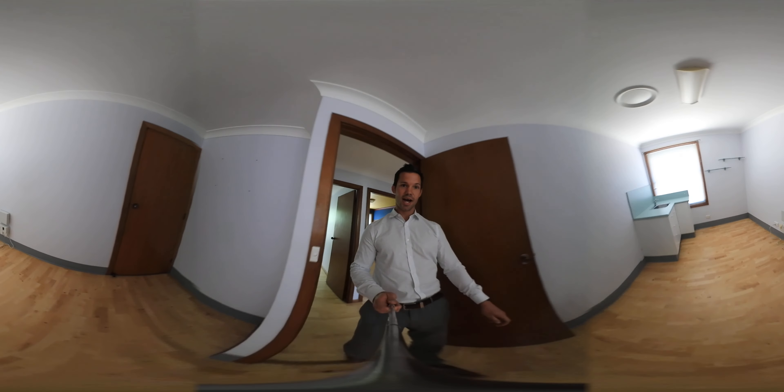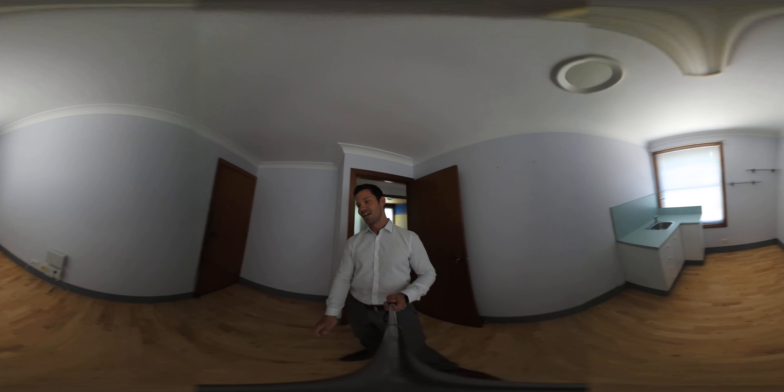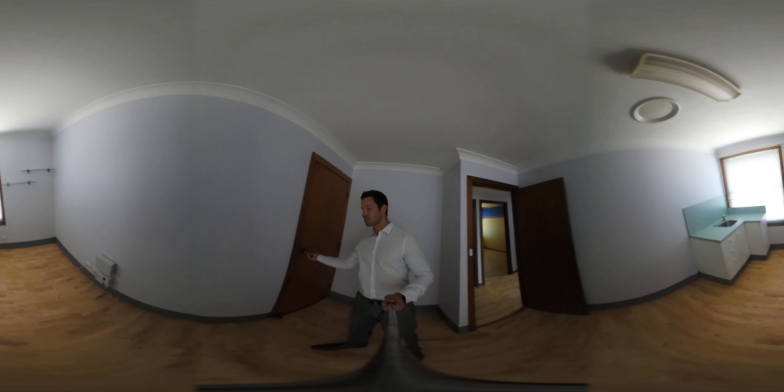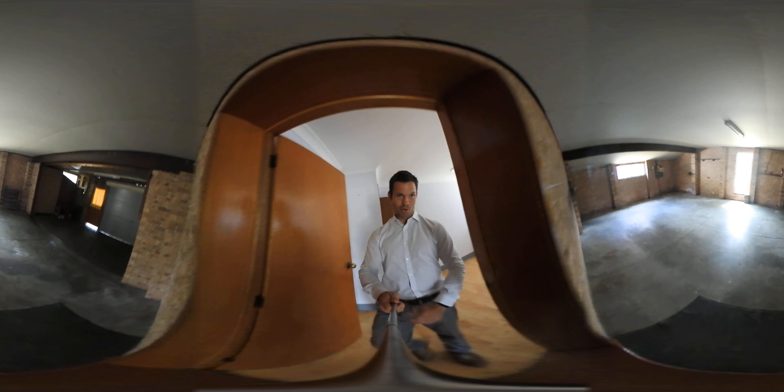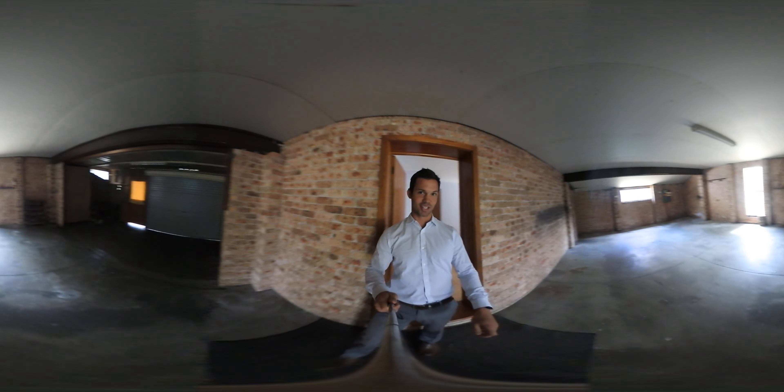Here's the office, guys — NBN connected. There's a sink as well, so depending on what business you're running, you can use it for that. And we've got internal access through to a massive four-car garage, as you can see.